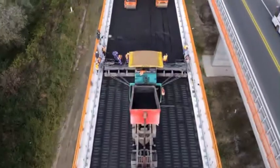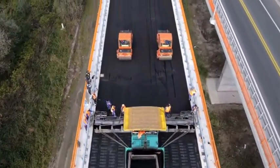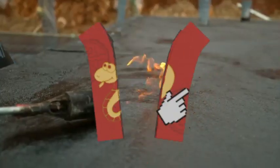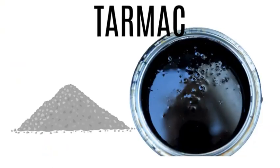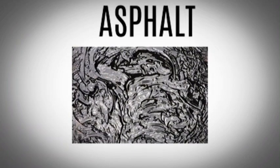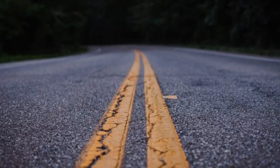Today most modern roads are made of asphalt, not tarmac — even though the word tarmac is still commonly used, especially in the UK, Ireland, and at airports. It comes down to the binder that holds everything together: tarmac is crushed stone plus tar from coal, while asphalt is crushed stone plus bitumen from crude oil. Asphalt is more flexible, resists cracking better, and is less affected by heat and cold.